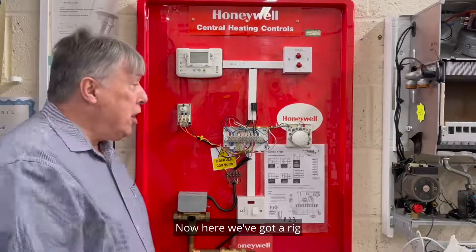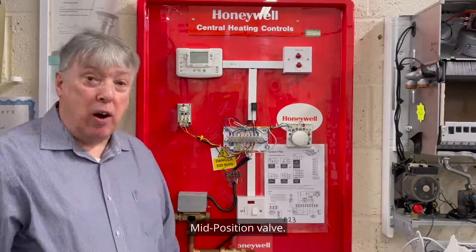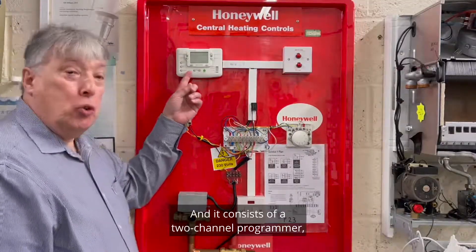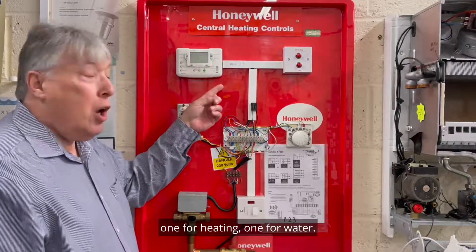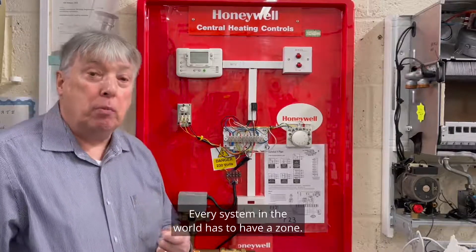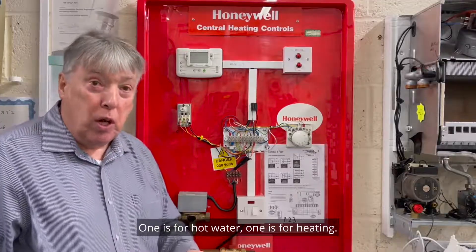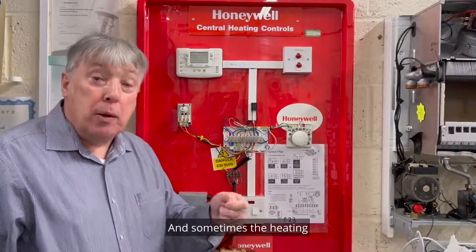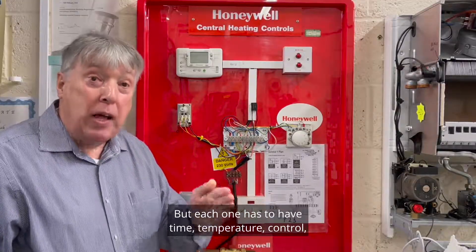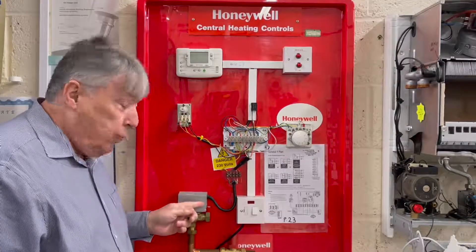Here we've got a rig which is the Honeywell Y-Plan mid-position valve — very popular, very good. It consists of a two-channel programmer, one for heating and one for water, plus two thermostats. Every system in the world has to have a zone — one for hot water, one for heating. Sometimes the heating might be split into two or three zones, but each one has to have time and temperature control.